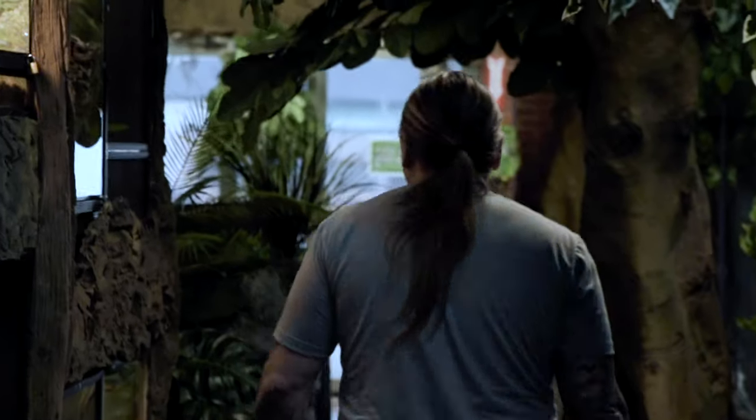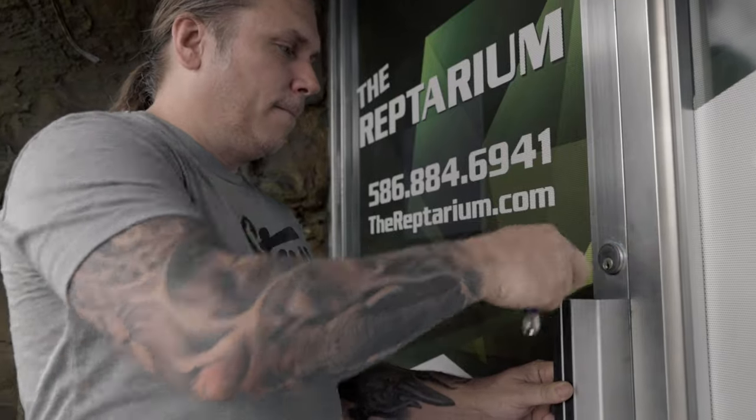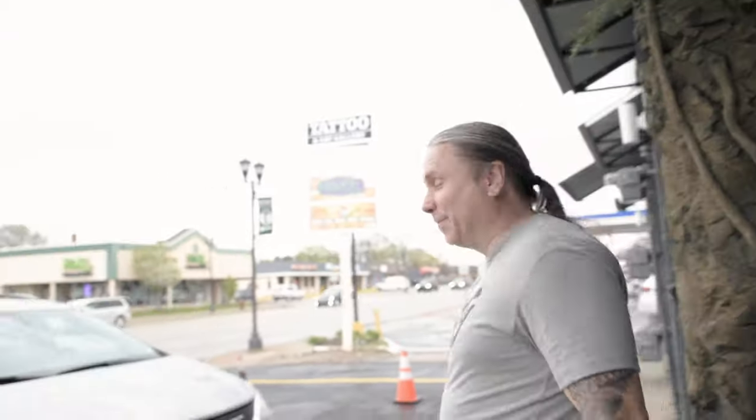Guys, this is a pretty amazing day - lots of snake eggs, things are looking good here at the Reptarium. I'm going to go ahead and end the vlog. Be kind to someone, and I promise I'm going to see you tomorrow.